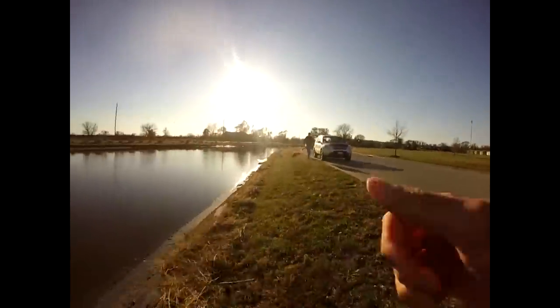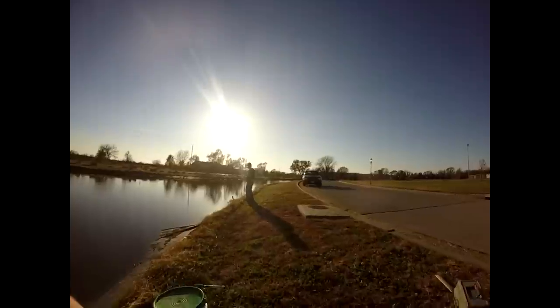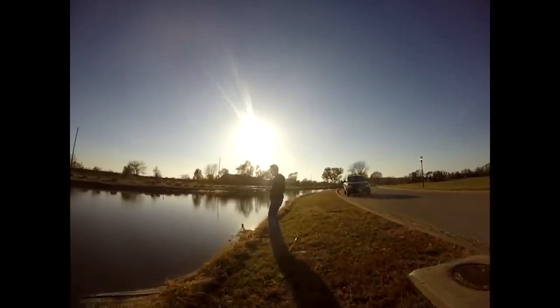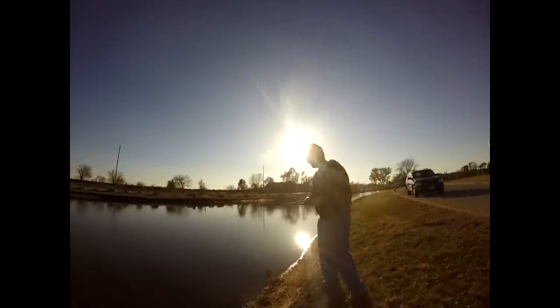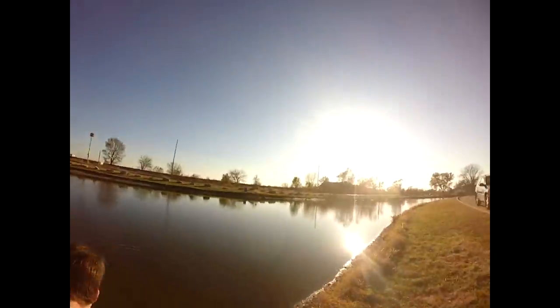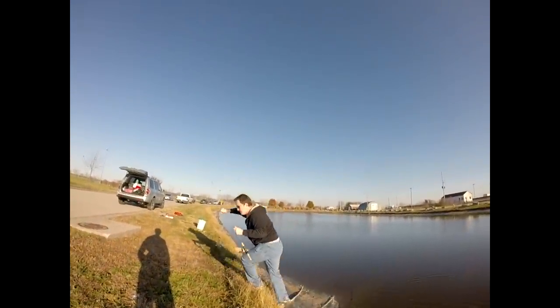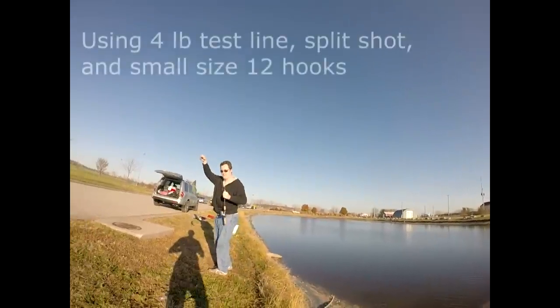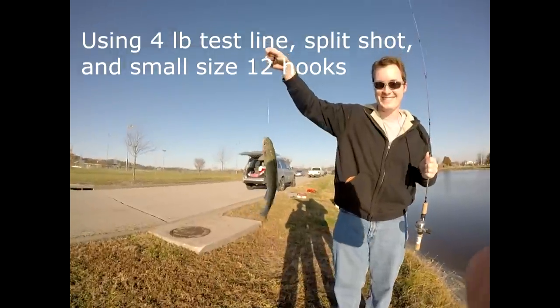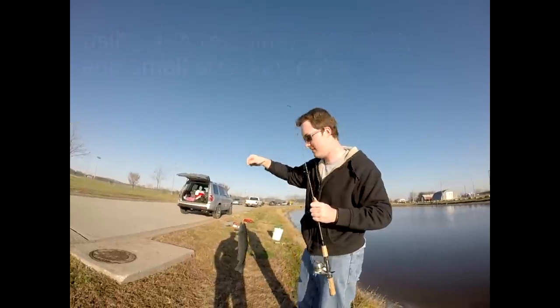Looks like we've got the first fish on, guys — on my friend's pole. He's gonna be winning the competition if he gets this in. That's a decent-sized one, a nice rainbow — definitely a keeper. It's now one to zero. That first rainbow is a nice fish. You got that on the power bait? Pink? Okay, pink power bait.